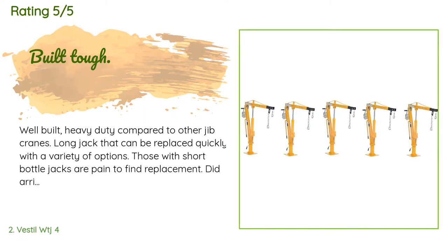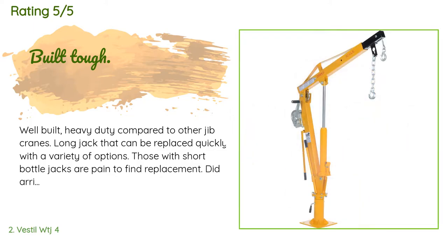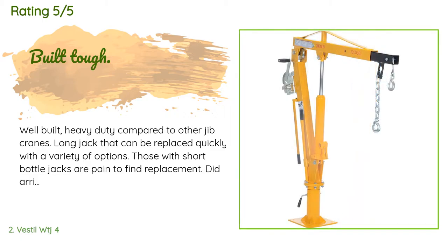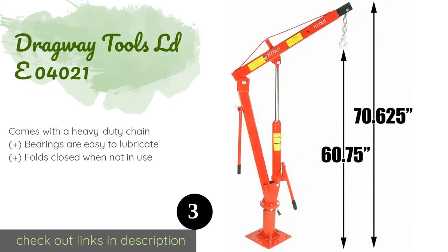There are 11 customer reviews and the average rating is 3.3 stars. A customer said: well built and heavy duty compared to other jib cranes. The long jack can be replaced quickly with a variety of options, though those with short bottle jacks are hard to find. The product did arrive with missing parts, but one email to Vestal and they sent the missing parts quickly. This is my third crane purchased and after trial and error with other brands, this will be my last. I repair welding equipment and use it every week for moving welders around.